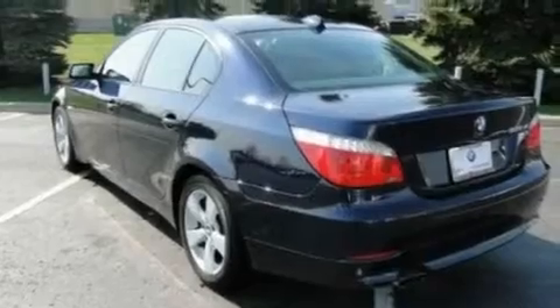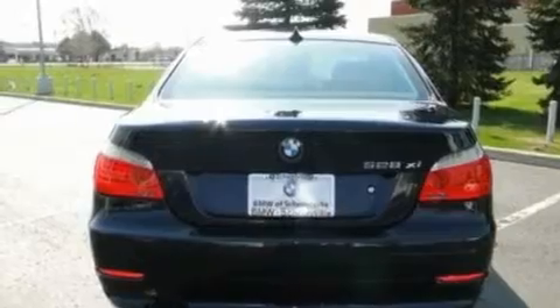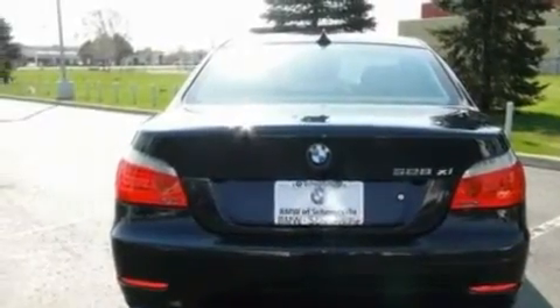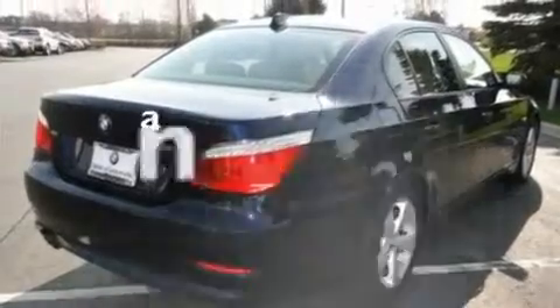Additional features include a sunroof, cruise control, a premium sound system, a leather-wrapped steering wheel, performance tires, aluminum wheels, a low tire pressure indicator, and dual power seats. This vehicle has less than 39,000 miles.